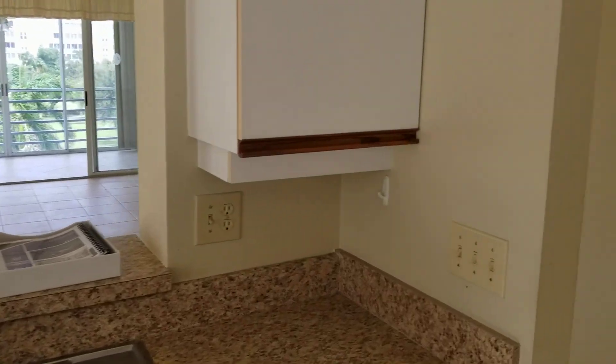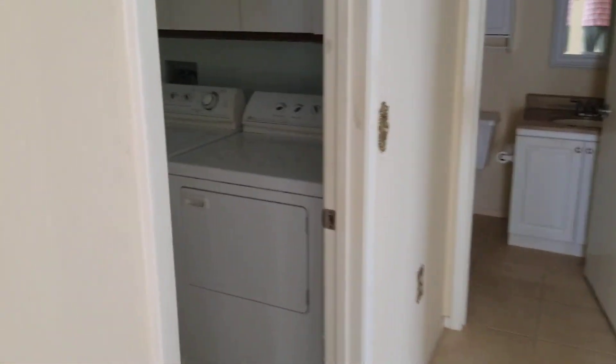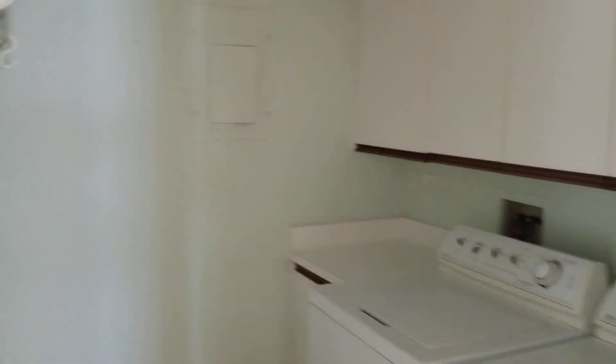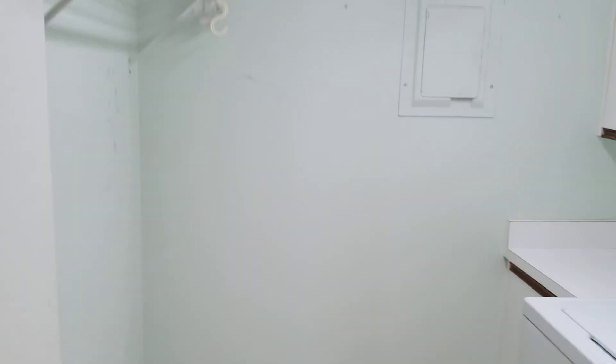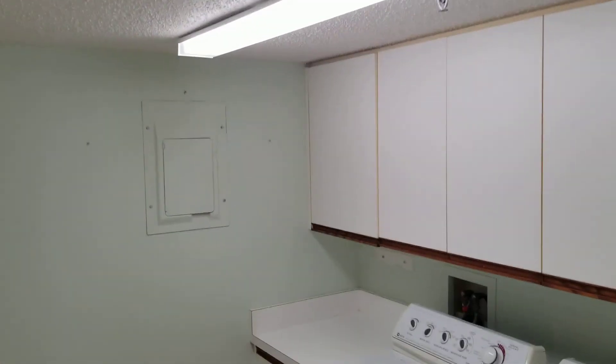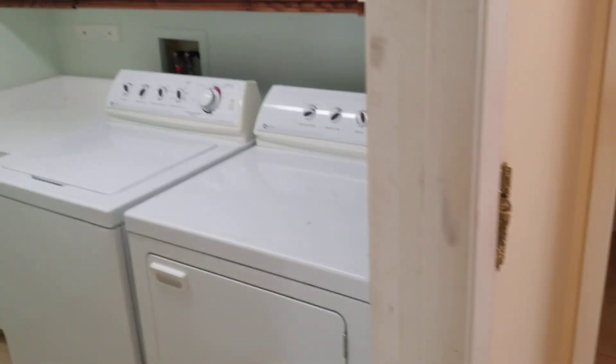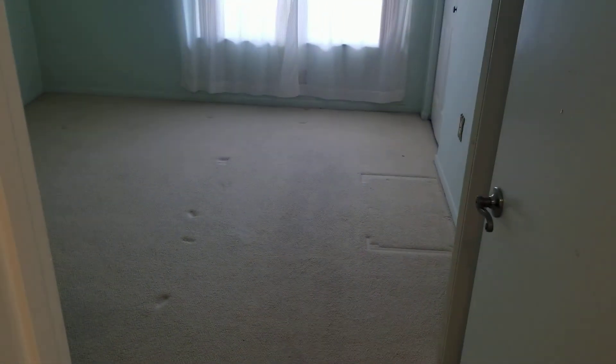We're coming into the laundry room — nice ample space, built-in storage, clean newer appliances. And there is your second bedroom.